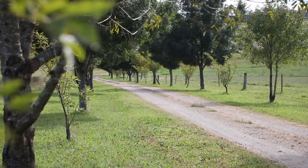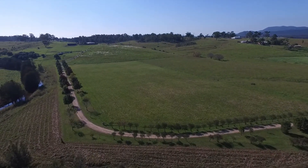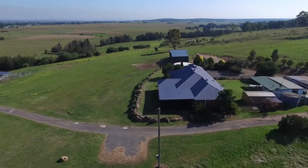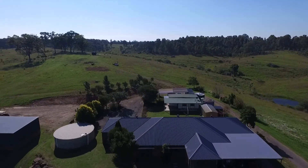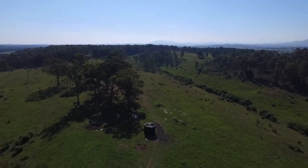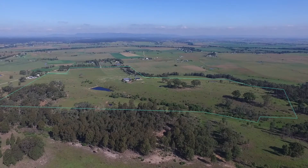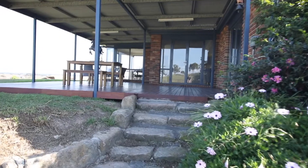Welcome to Ash Lane, set on over 41 hectares of fertile alluvial flats and gentle undulating grazing country. Ash Lane offers an established rural lifestyle property in a tightly held area equidistant from both Singleton and Brankston. The property offers excellent water with a beautiful frontage to First Creek and a large dam.